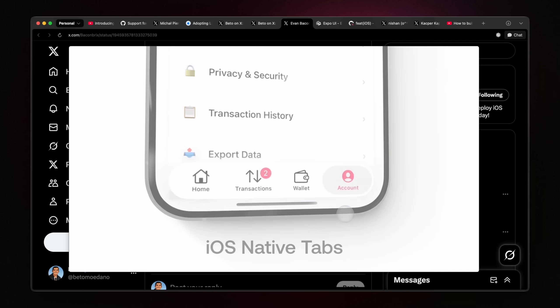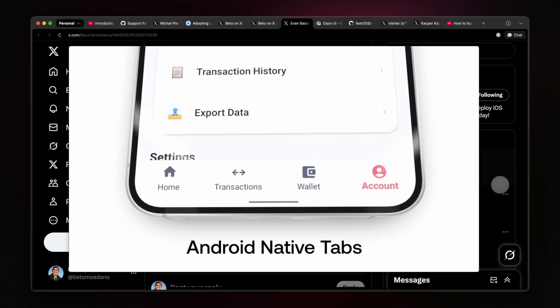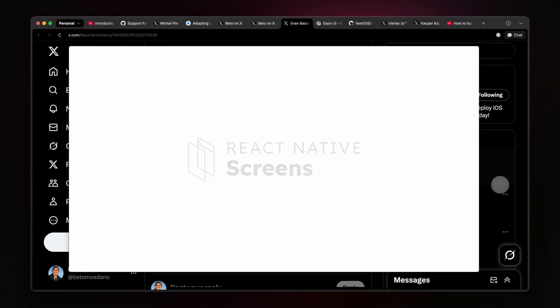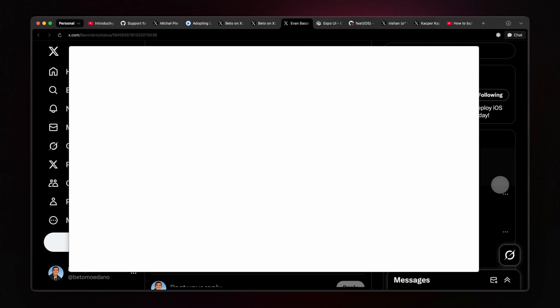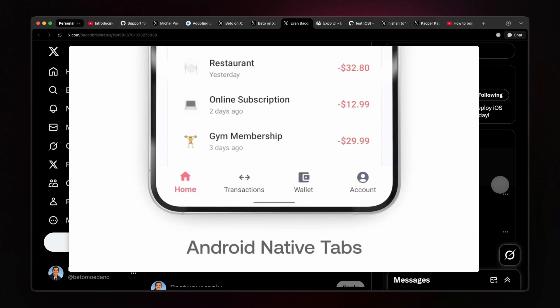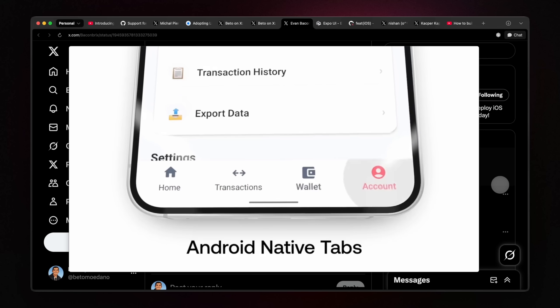Take navigation, for example. React Navigation is the standard for most applications, but until now it relied heavily on JavaScript even when using native primitives under the hood. But that's changing. Just a few days ago, the maintainers of React Native Screens mentioned the release of an alpha version of native tabs, which by the time you're watching this video might already be available in production. This is a big deal — it means tabs rendered using actual system components, bringing React Native closer to a true native user experience.